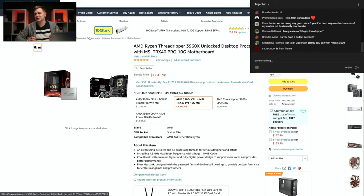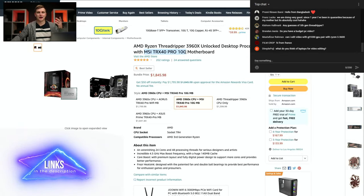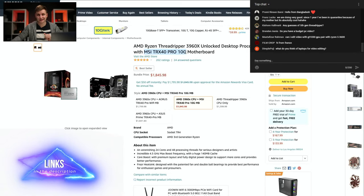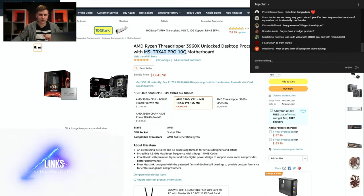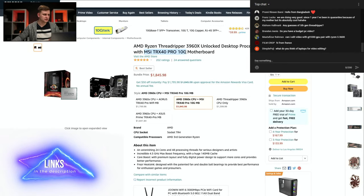What we'll be using is the Threadripper 3950X, and we're going to be using this MSI TRX40 Pro motherboard. If you're watching from anywhere around the world and want to get this actual system, the links for these are in the description below — you can check out the whole system there.